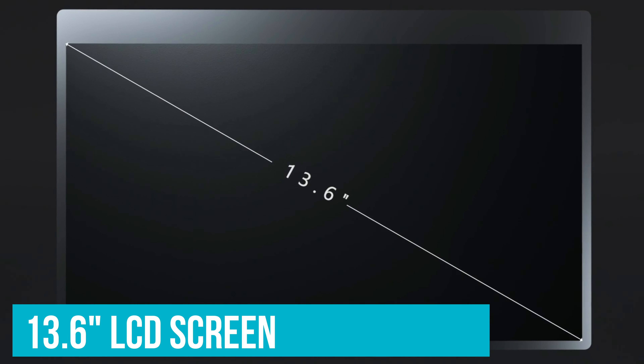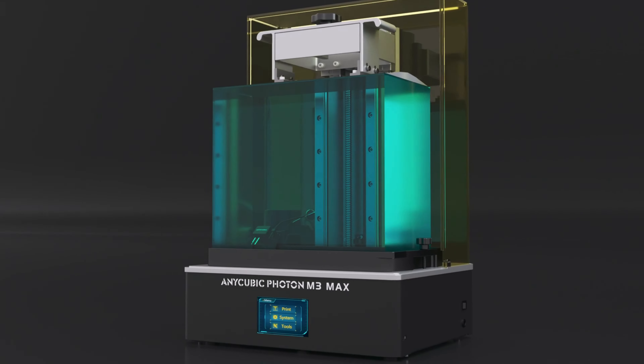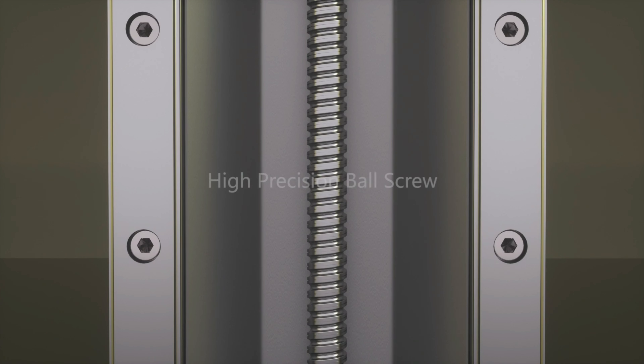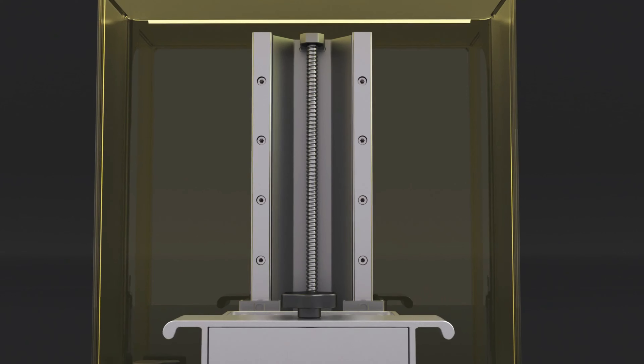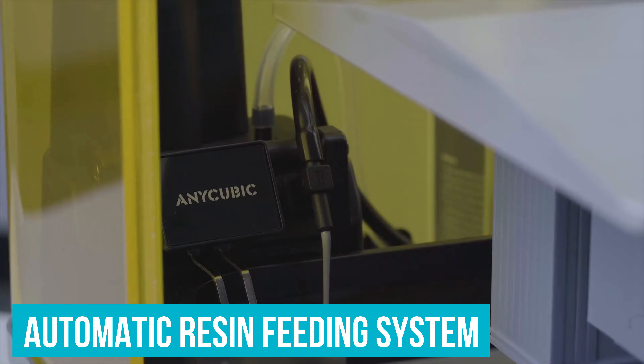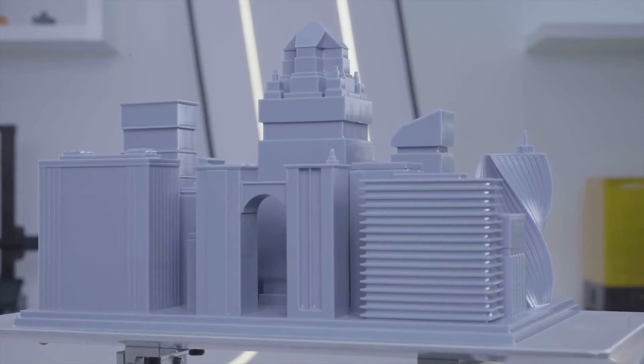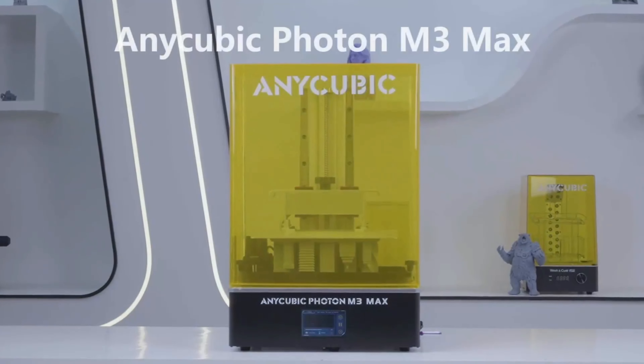The 13.6-inch LCD screen with a protective film is not just a display — it's your canvas. The anti-scratch film adds durability, making maintenance a breeze. And the automatic resin feeding system acts like an assistant that knows exactly when to refill, reducing interruptions and improving the success rate of your prints.